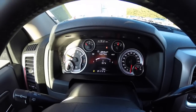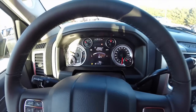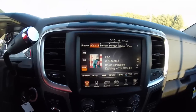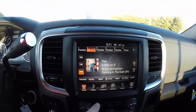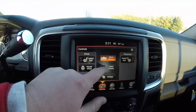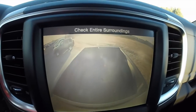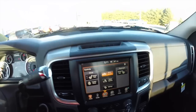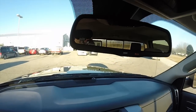This vehicle has the premium instrument cluster and the Uconnect 8.4 inch touch screen display. It has heated seats and a heated steering wheel. It also has a cargo camera, which is really nice if you have a fifth wheel or gooseneck, as well as a reverse camera mounted in the rear view mirror.